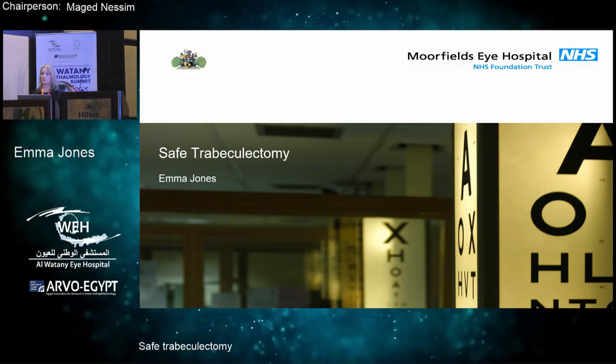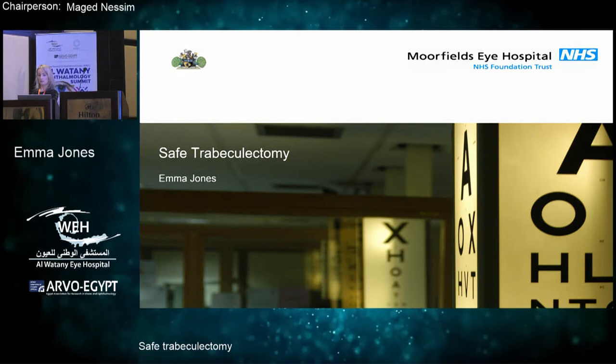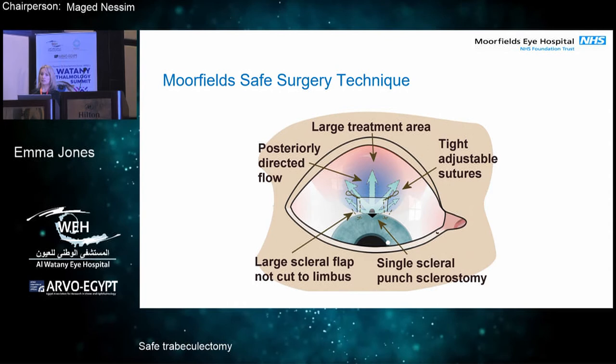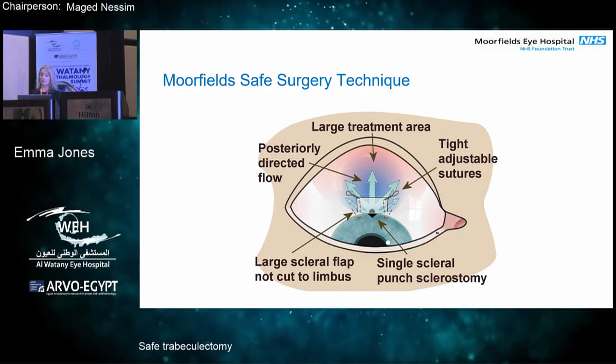I'm talking about safe trabeculectomy, which Moorfields has coined this term. Professor Kaur, one of our senior clinicians in the department, developed a technique to make trabeculectomy safer. He's published his technique in a number of journals, one of which I published with him. The Moorfields safe surgery technique is based around five principles. Professor Kaur developed this technique because he's involved in a lot of research into anti-scarring techniques to improve the outcomes of trabeculectomy. Even though it's a very nice and elegant operation, it still has a very high failure rate because of scarring.